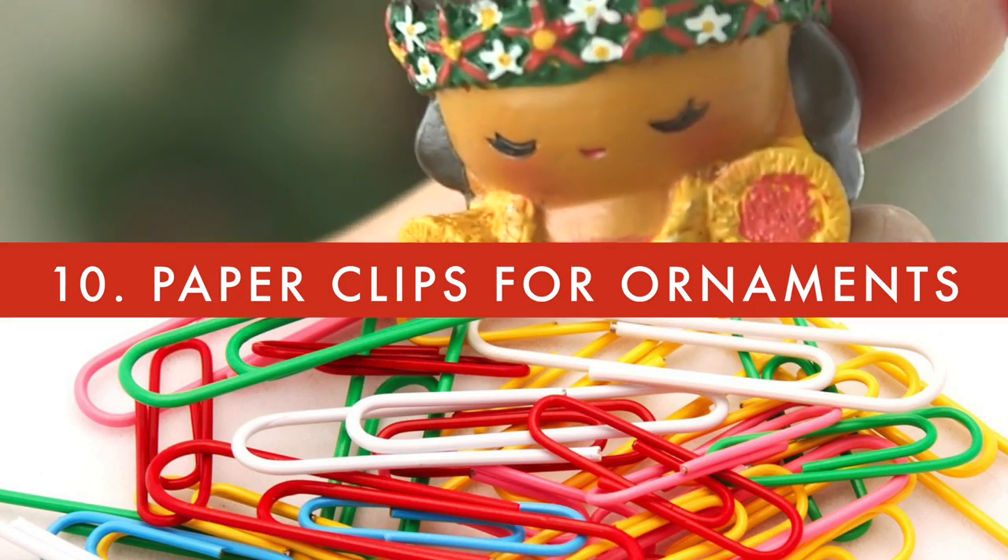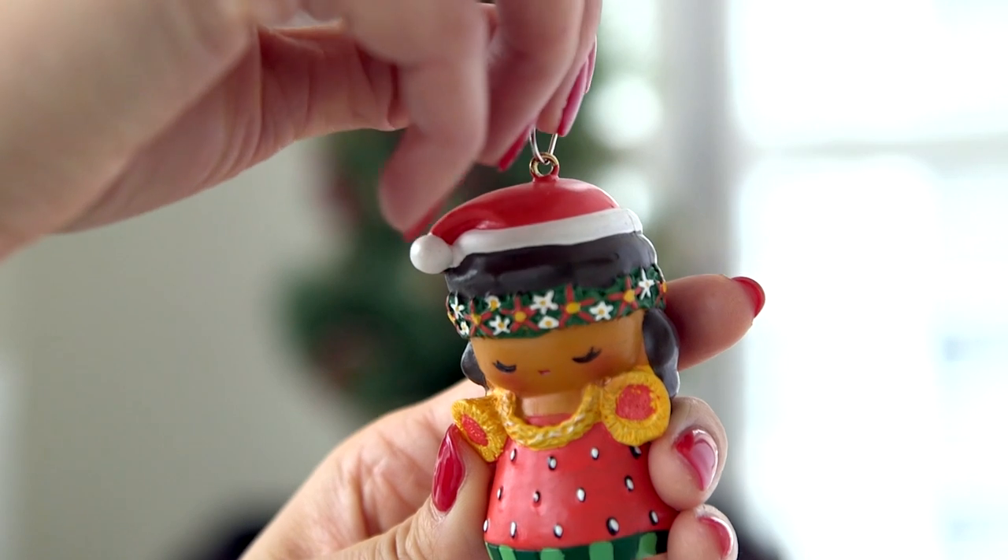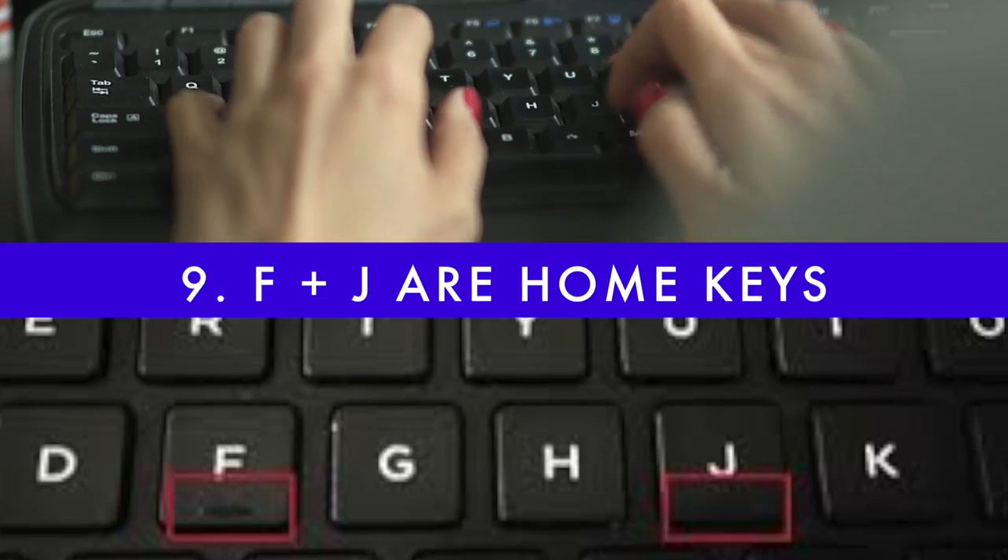If you ever find yourself with an ornament you can't hang because you lost the piece that goes on top, grab a paper clip — they come in really handy. Most trained typists will already know this, but the F and J keys are home keys where your index fingers rest.